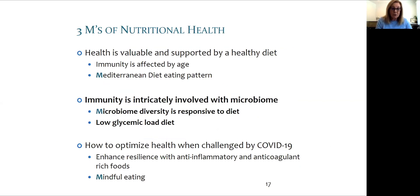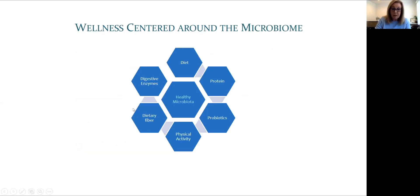Now we'll look at the second M of nutritional health. High-resolution imaging and new detection methods have expanded our understanding of immunity, adding trillions of microbes at the interface between self and not self. Let's look at how these microbes exist in various ecosystems, with a special focus on the gut microbiome — those microbes that live in the large intestine. Healthy microbiomes, also known as microbiota, are central to nutritional health.